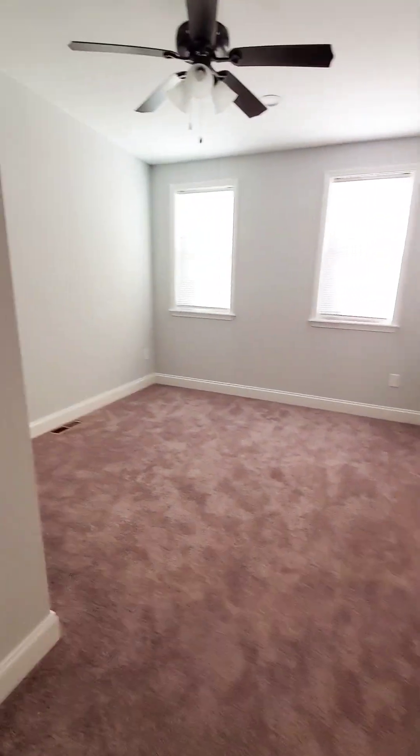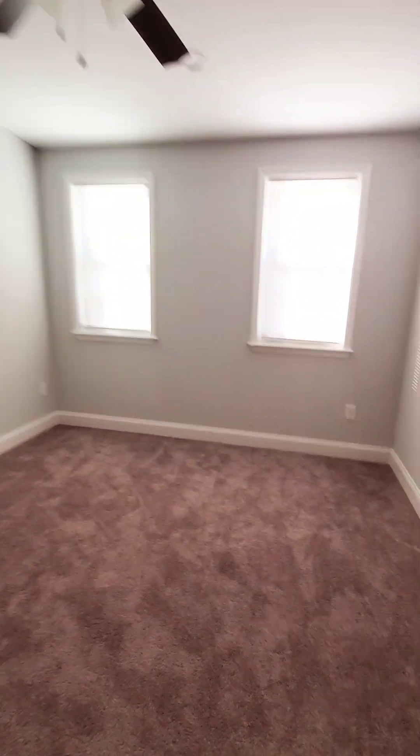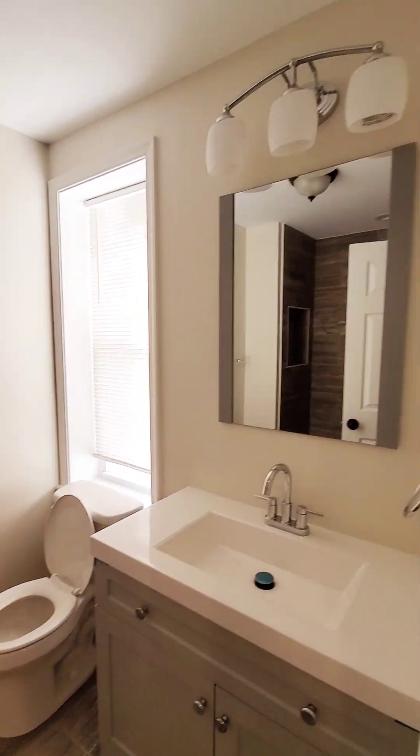We have your first bedroom with ceiling fan and a decent amount of closet space. You also have your first full bathroom.